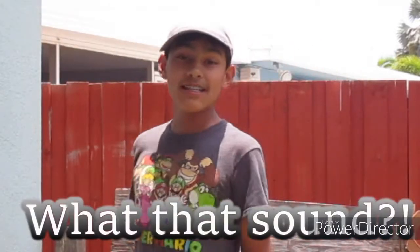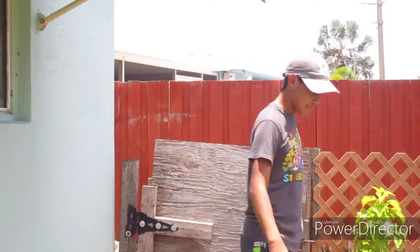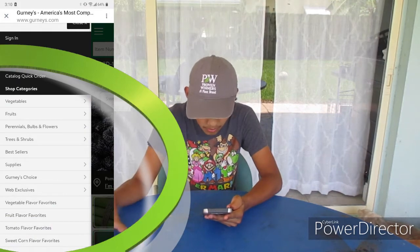Let's get into the details on their website and what they offer. Gurney Seed and Nursery sells vegetables and also flowers — if you're more into flowers, head to the flower section; if you're more into vegetables, go to the vegetable section. Their website has a lot of categories at the top: vegetables, fruit, perennial bulbs, trees, best sellers, supplies, and more.